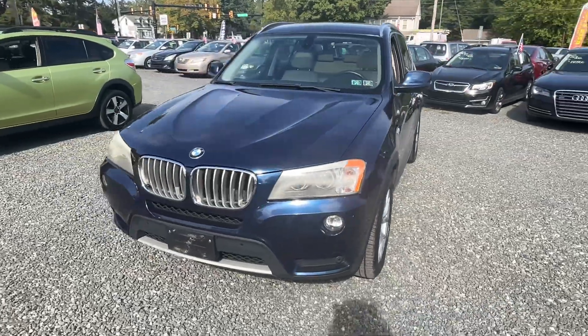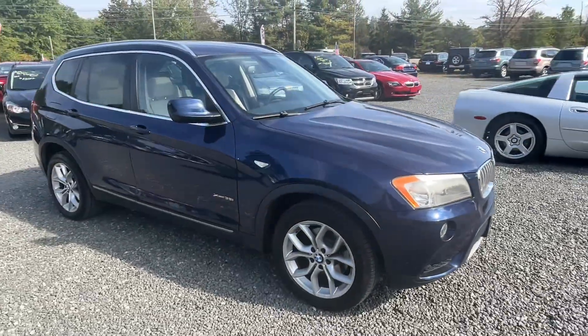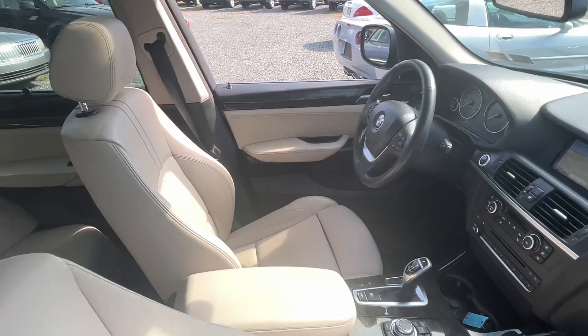Just got in this 2011 BMW X3, 116,000 miles. That's a six-cylinder, automatic all-wheel drive. Really a nice little car. A couple marks here and there, you'll see a thing or two. We've got to buff the headlights out too, but overall pretty nice.